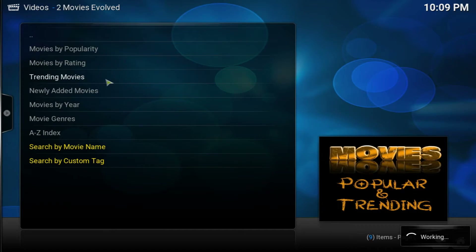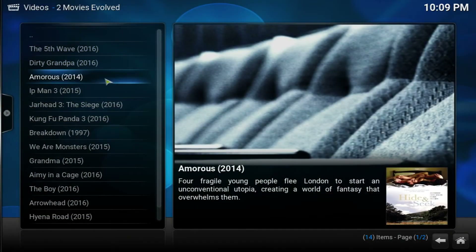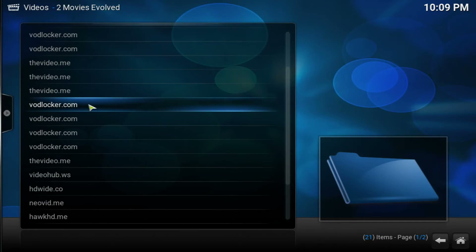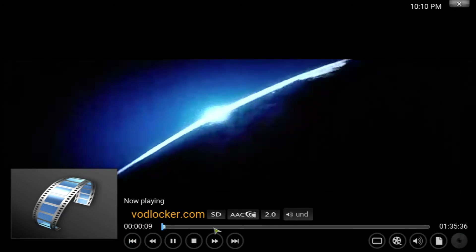Let's go ahead and check the trending movies right now so we can check the quality. Keep in mind that if it's a newer movie, the quality is not going to be the greatest — but after a week or so it should be better. So let's try Dirty Grandpa; a lot of people have been asking me for this one. Let's try the vaultlocker.com one — one of my favorite sites to use. Let's wait for it to load. There we go guys — as you can see it's working pretty good. The quality, like I said, is not going to be the greatest because the movie just came out and there's no HD available for it.